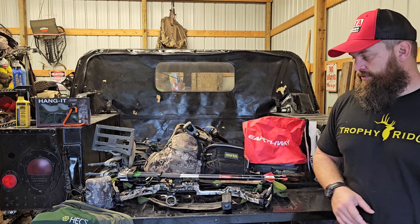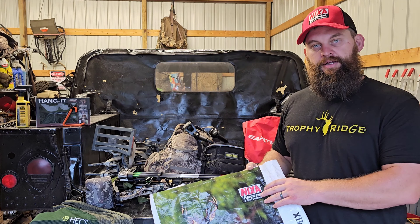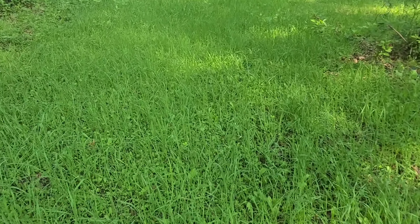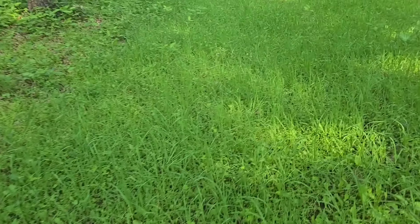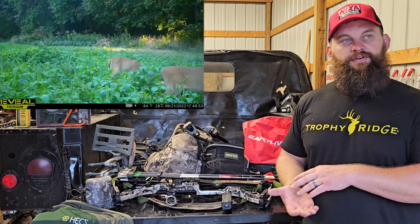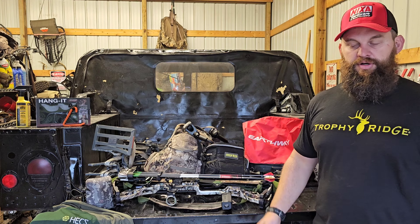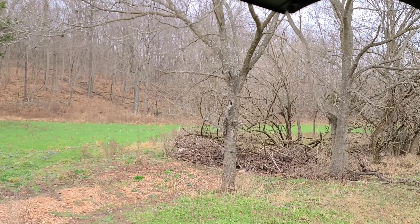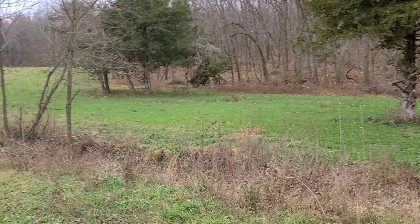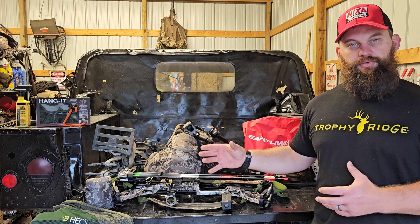We utilize the Nixa Hardware and Seed Company food plot mixes. They've got the Bullseye mix, the Buck Salad, as well as the Deer Pot mix — all of which can be planted up till the middle of October. If you find yourself after the middle of October, go with that coal grazer rye where you can do a layering system. Every month go in and put 50 or 100 pounds per half acre, and you'll find that really works out well for not only your deer but also other wildlife.